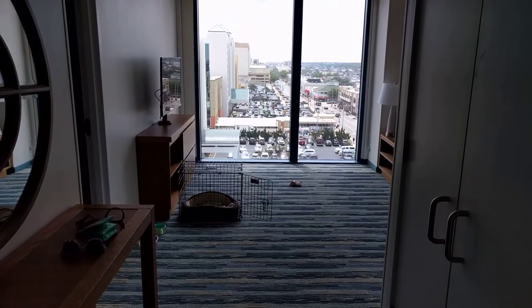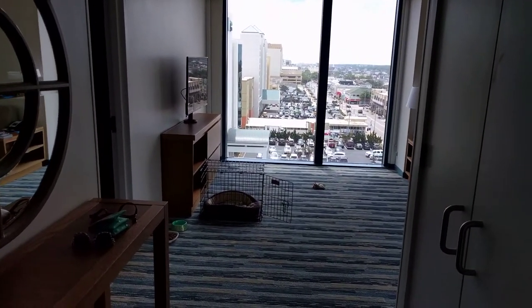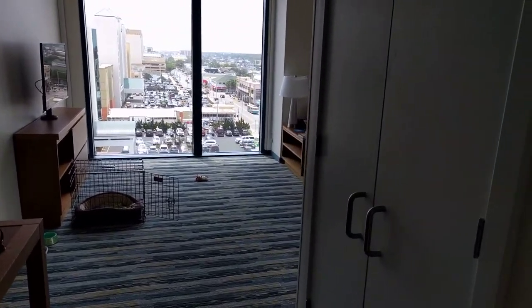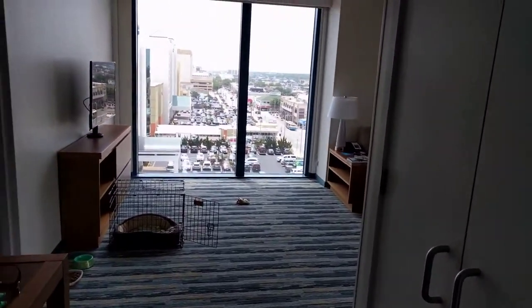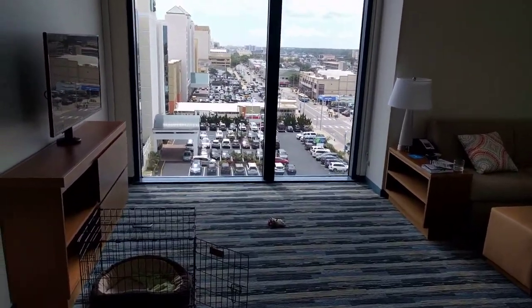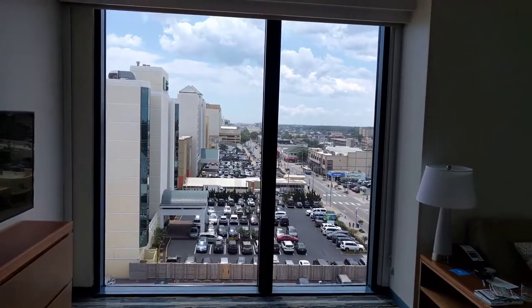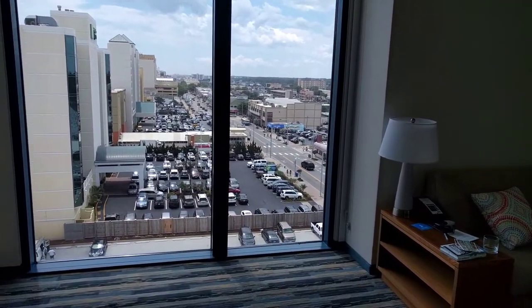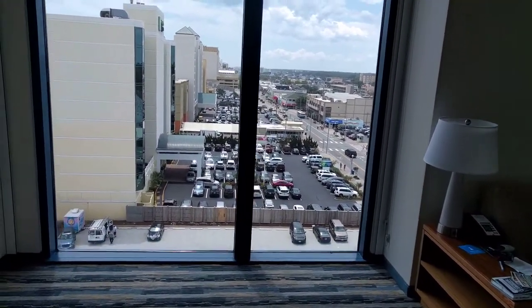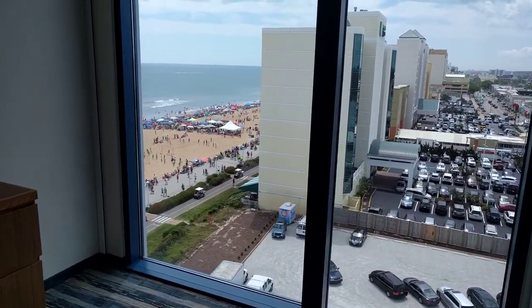We're in a one-bedroom kitchen suite and this is what it looks like. As you walk in the entrance hall, there's a closet to your right and you come straight into the living area. You've got your TV, floor-to-ceiling windows looking out over the Atlantic Ocean. I'm at Atlantic Avenue with the Atlantic Ocean off to the side.